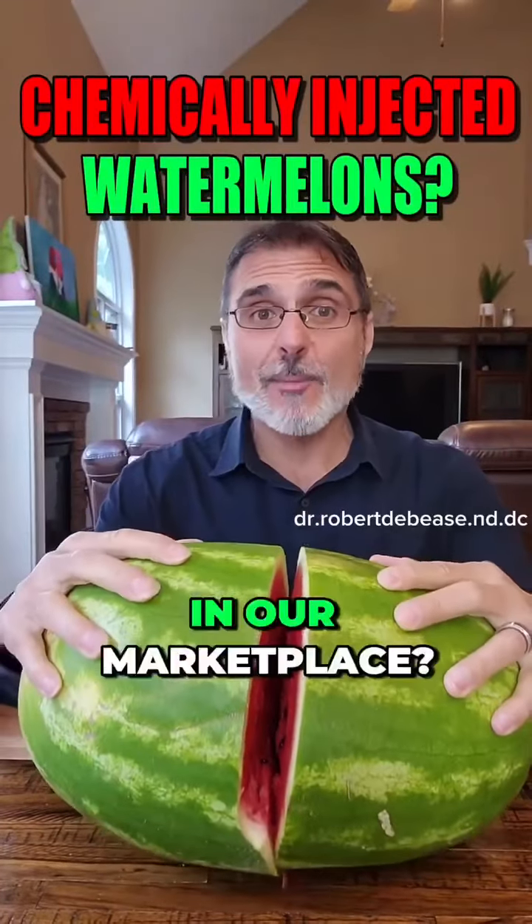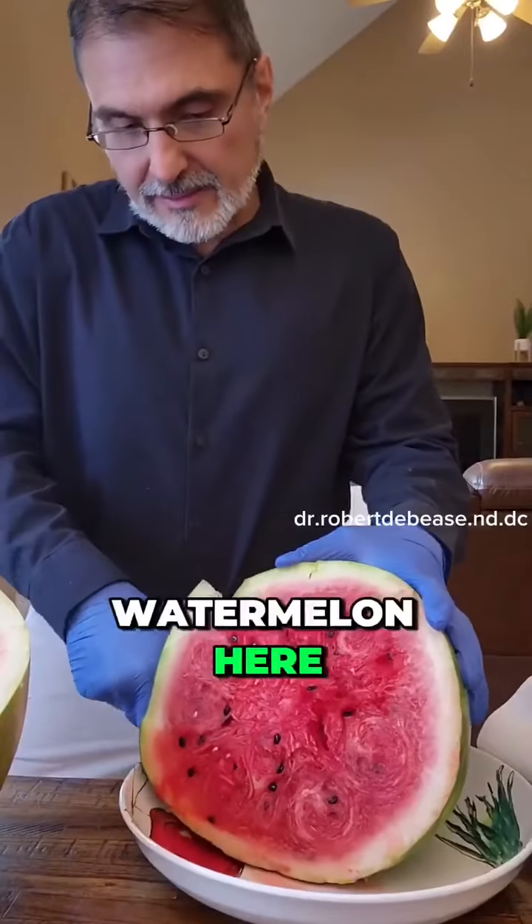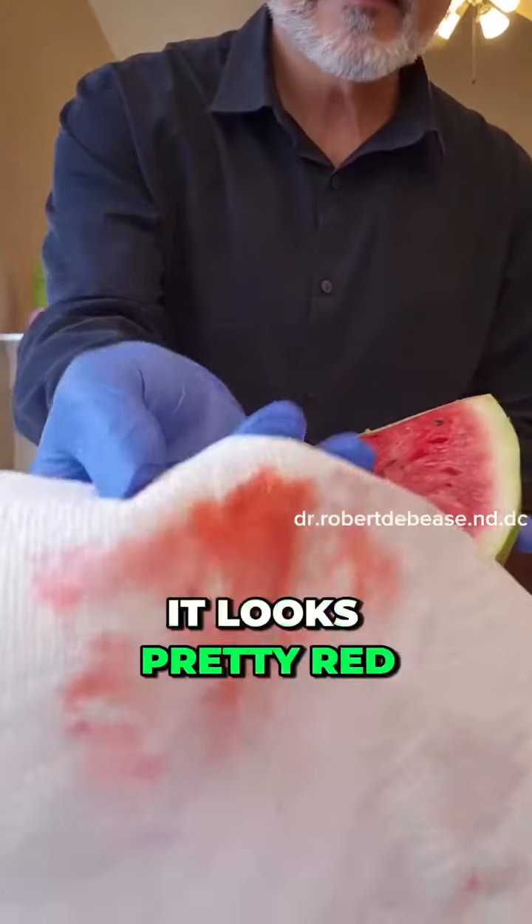Chemically injected watermelons in our marketplace — here's how you identify them. I'm cutting open this watermelon here, and as you can see, when I pat the flesh, it looks pretty red.